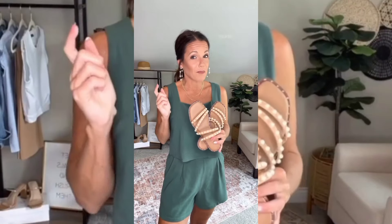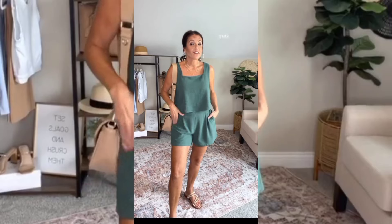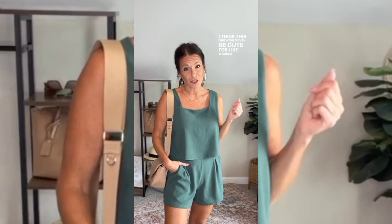I'm gonna style it with these pearl flats to go with my pearl earrings, and then we're gonna grab a bag. I grabbed this little neutral bag to go with my shoes and this is our final look. I think this one would even be cute for like work or church.